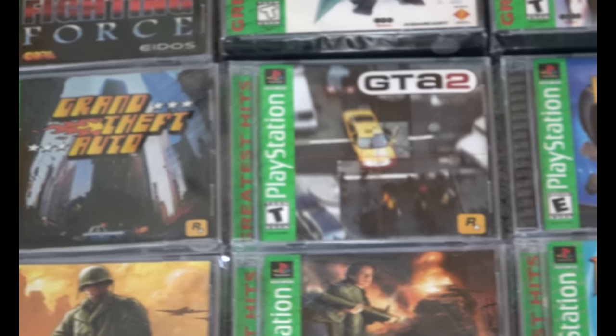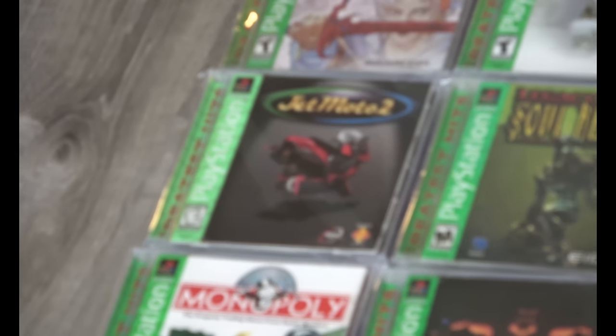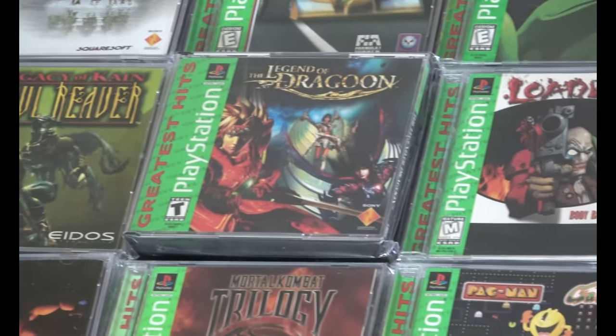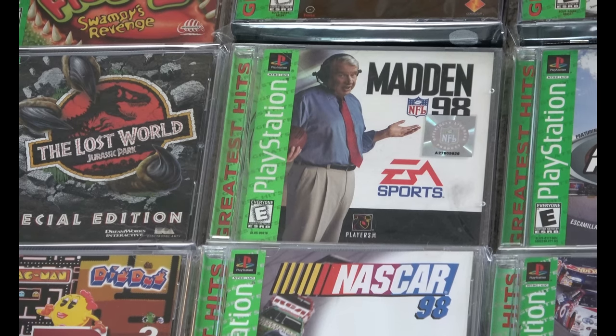The Gran Turismo series — great games. That was the first game I cut work to go play. I really want this to be a visual guide to help people with their list, to prove that yes, this does exist and I have a copy. Madden 98 is another one that's pretty tough to find now.